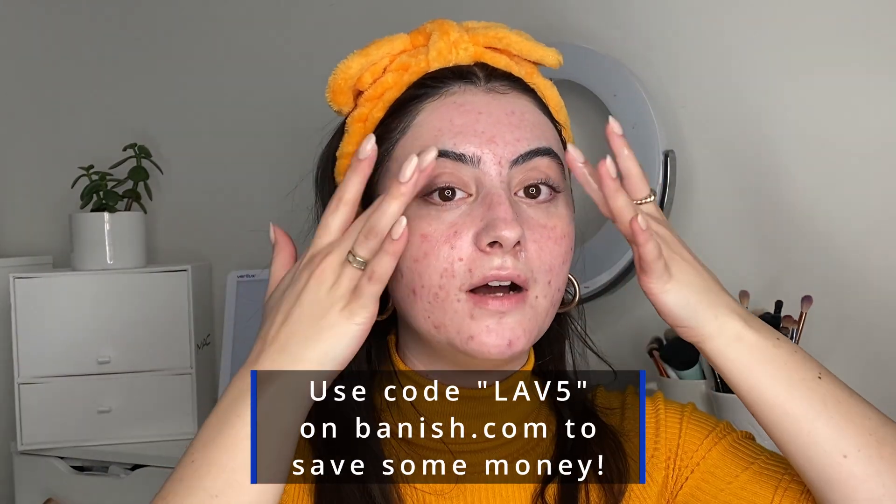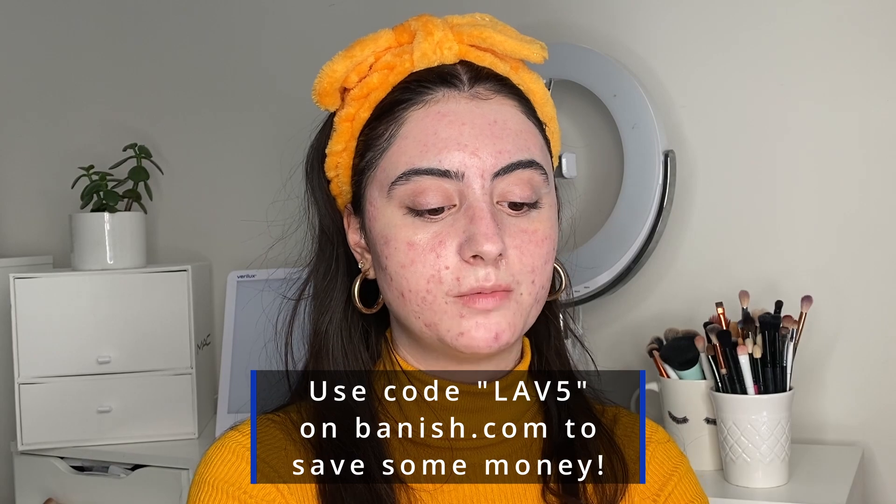It's literally made for baby skin — it's so good. You can use code LAB5 to save some money on Banish — no pressure, just putting it out there, and I'll have that linked in the bio.